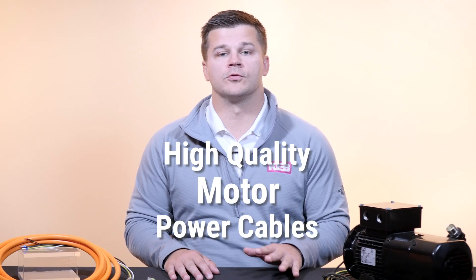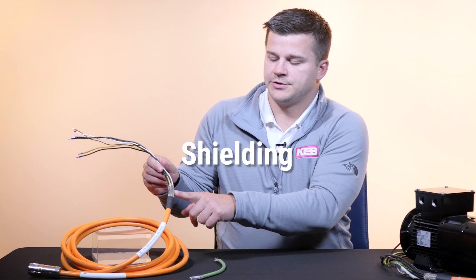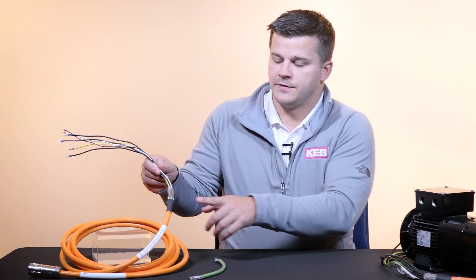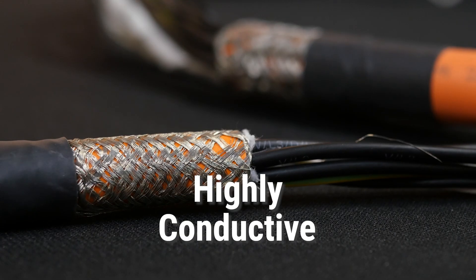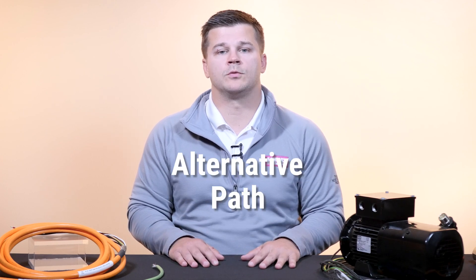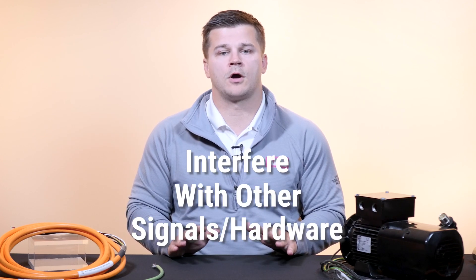High-quality motor power cables are crucial to mitigate the negative effects of electrical noise. The shielding, which you can see here, is one of the best ways to mitigate the electrical noise. This wire mesh design is highly conductive and prevents any rips or breaks from bending. The shielding ensures the noise doesn't find an alternative path which could interfere with other signals or hardware.